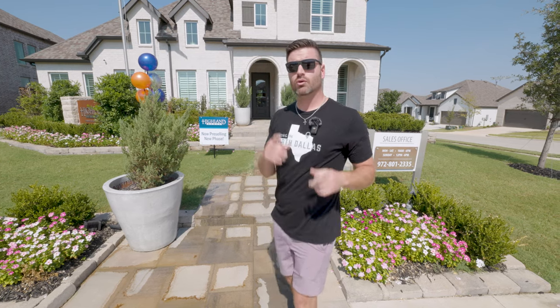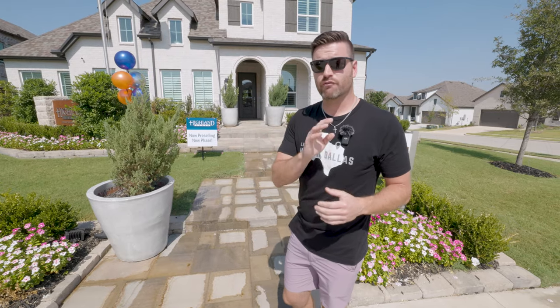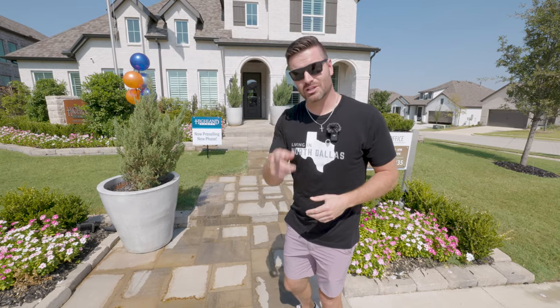Today we're going to be showing you the beautiful Redford model. This is going to be on a 60-foot wide lot. It is a four bed, four bath and starts around the $520,000 price point. And of course, it's a Highland Home, so it's absolutely gorgeous. Let's go ahead and check it out.